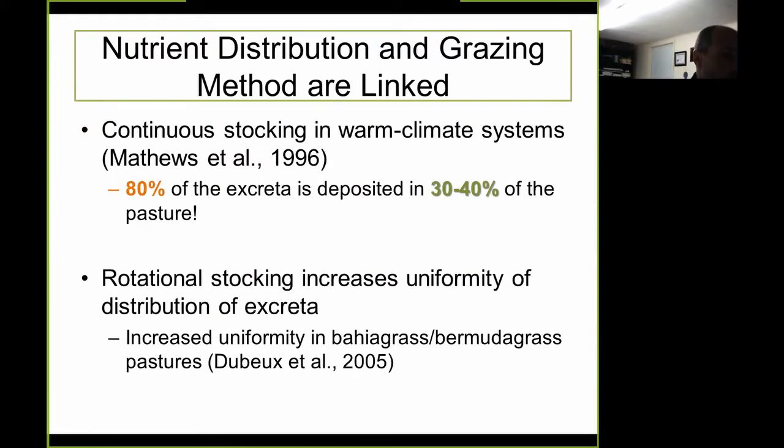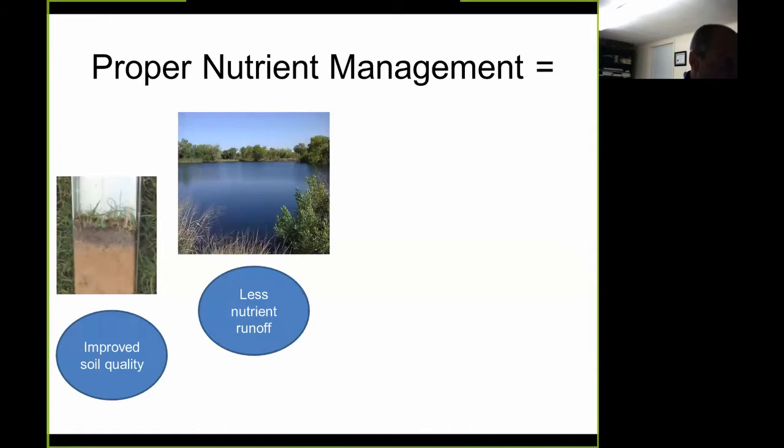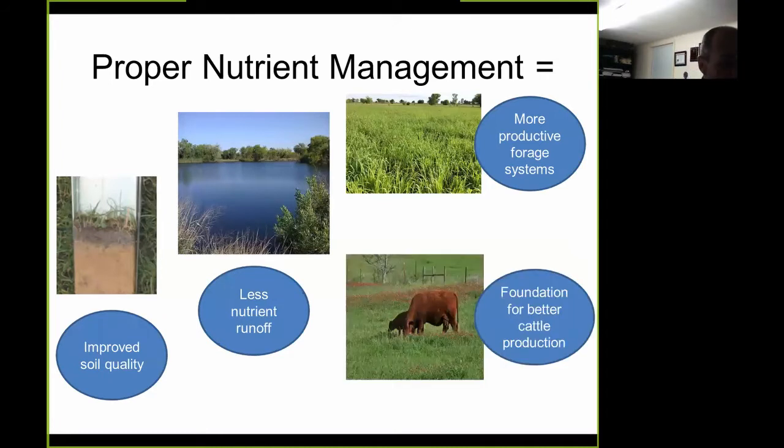Research by Matthews et al. showed that 80% of excreta is deposited in only 30 to 40% of the pasture in continuously stocked warm-season systems. However, rotational stocking increases the uniformity and distribution of excreta in pastures — a key factor for proper nutrient management. Through rotational systems and proper nutrient management, we can improve soil quality, have less nutrient runoff, and maintain a more productive forage system, which is the foundation for better cattle production.